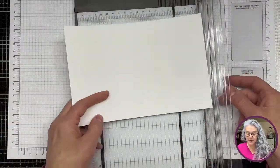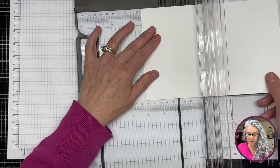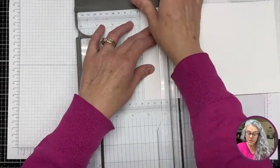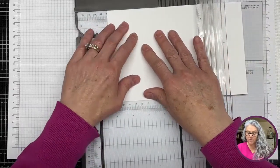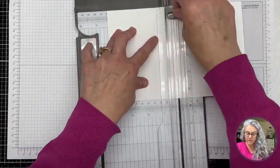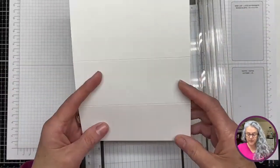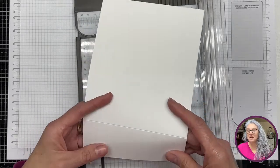I'm going to do this again because it's obviously not working for me today. Okay — two and an eighth, and then four and a quarter. I think that's straight, so hopefully it looks straight from up here.